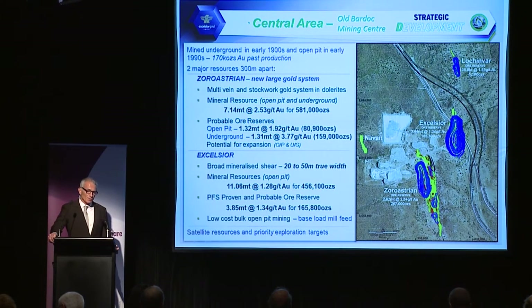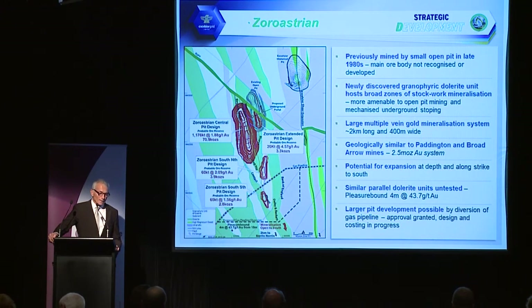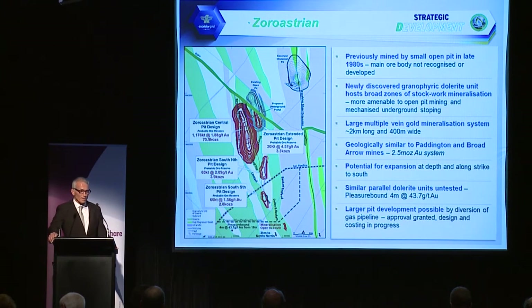The Zoroastrian deposit itself is a new discovery of mineralisation adjacent to the previously mined Zoroastrian pit. The previously mined pit is there and we're looking to deepen it — it has another 15 metres of development available. The larger Zoroastrian pit sits to the west of it — a new discovery in an area 50 kilometres north of Kalgoorlie that should have been well explored, yet is still relatively unexplored in terms of deeper drilling. Applying our geological models, we continue to find resource ounces and reserves at quite low cost.